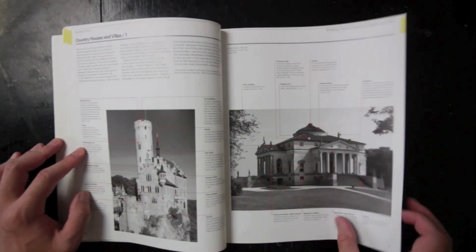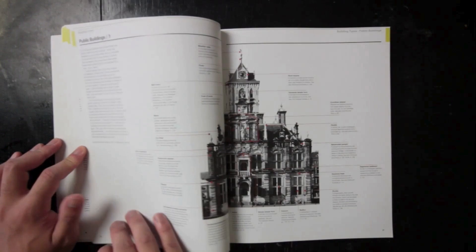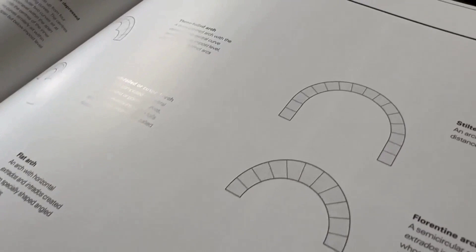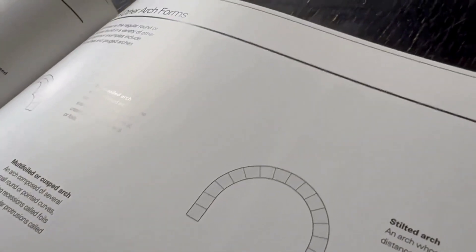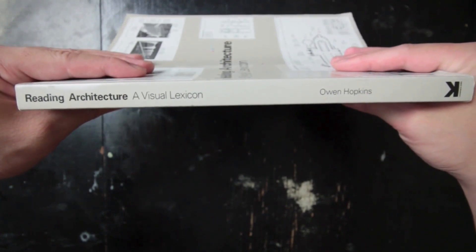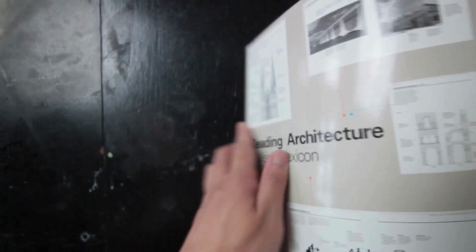For students of architecture, this book is an invaluable resource for learning the language of the discipline. It provides a foundation upon which to build more advanced knowledge, making it a perfect companion to architecture studies. Practicing architects and designers may also find it very useful as a quick reference or a way to communicate ideas more effectively with clients and colleagues.